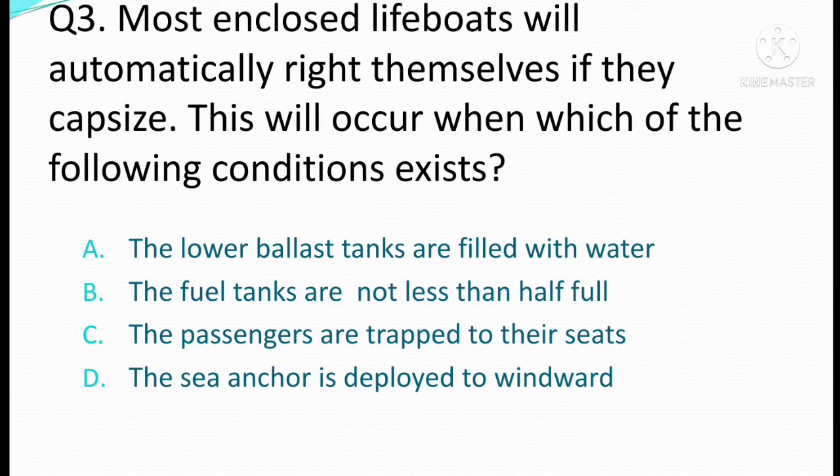Most enclosed lifeboats will automatically right themselves if they capsize. This will occur when which of the following conditions exist. Option A: the lower ballast tanks are filled with water. Option B: the fuel tanks are not less than half full. Option C: the passengers are strapped to their seats. Option D: the sea anchor is deployed to windward. The correct answer is Option C: the passengers are strapped to their seats.